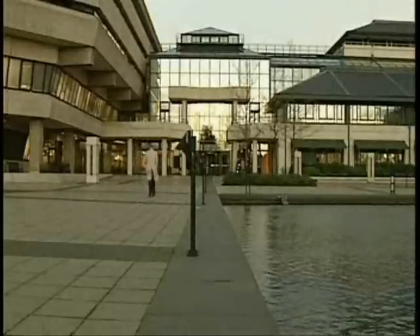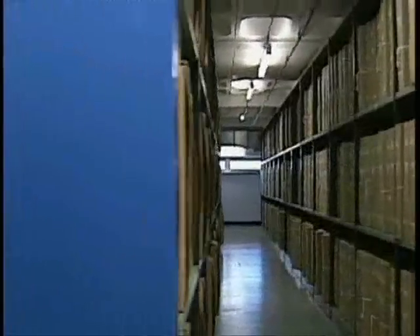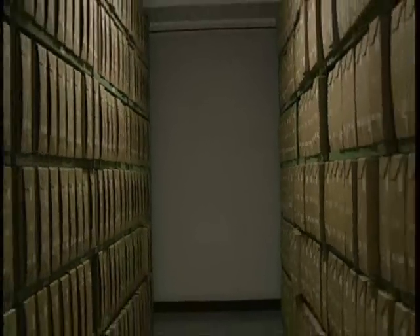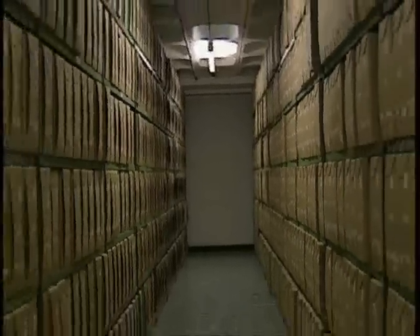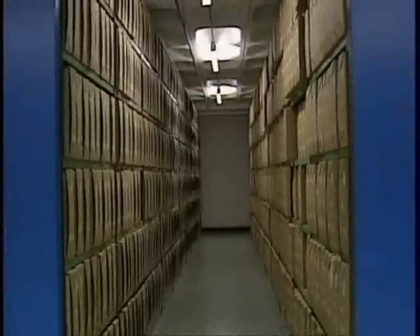Recently ITV West obtained previously classified documents from the Public Records Office. These detailed six secret trials carried out in 1968. Although this time period was covered by Professor Spratt's report, he says he had no knowledge of them before we showed him the documents. Was he, like the public, being kept in the dark? I'm surprised to hear that, because I did try to get hold of all the documents, and I think if the MOD is going to go to all the trouble of having an independent report, they should show me all the documents. To try and hide them and not even tell me of their existence is not a very sensible way to behave.